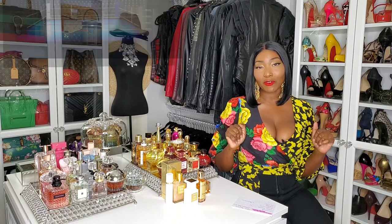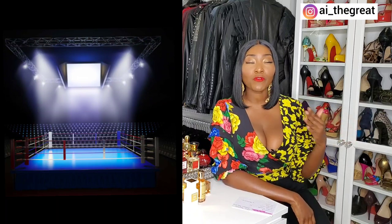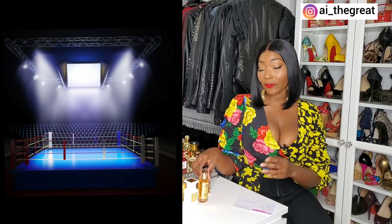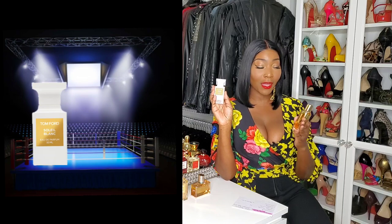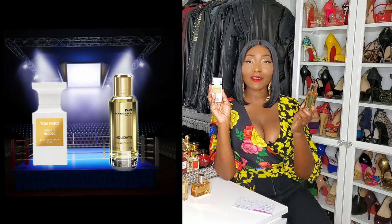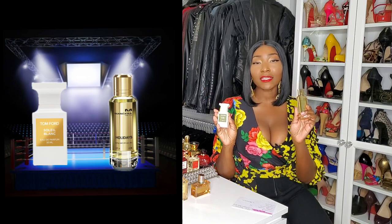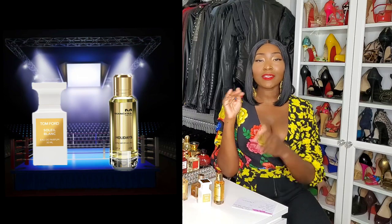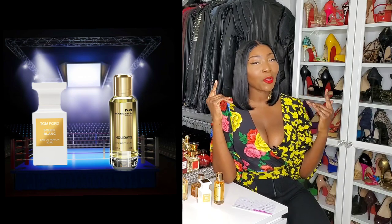Today's video is going to be very exciting. We're at a boxing match right now — a friendly boxing match. We're going to have a friendly competition. This is kind of like a comparison video, but I want to do a versus of two of my favorite fragrances for summer, which are typically known as summer in a bottle or vacation in a bottle. So that's Tom Ford Soleil Blanc and Mancera Holidays. Tom Ford is a luxury designer and Mancera is niche.